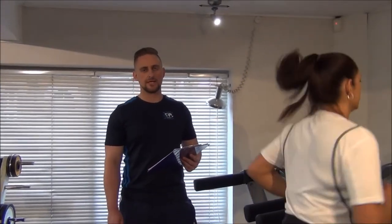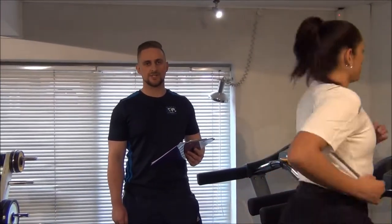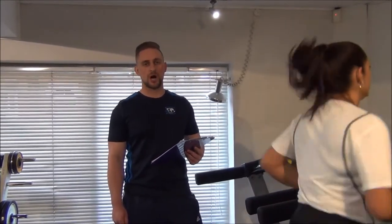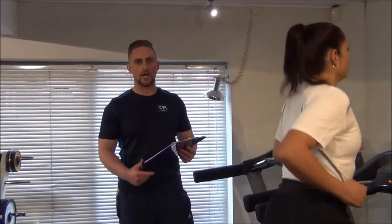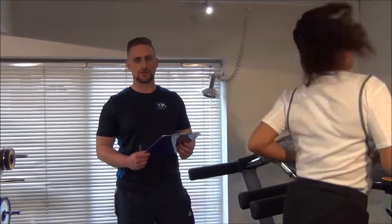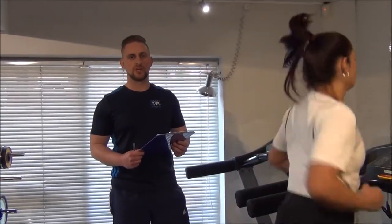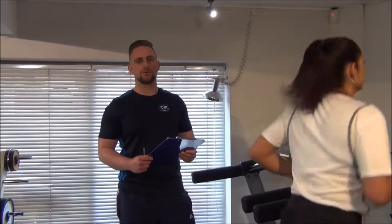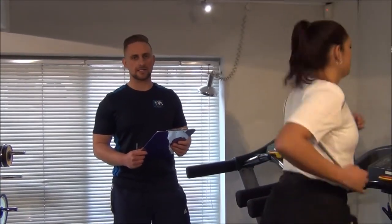Today we've got Jess doing one of the dynamic fitness assessments. It's the GXT test, which is the graded exercise test, which can be done on a treadmill, bike, or cross trainer. It really consists of heart rate monitoring. You start your client at speed 3.5 and increase it by 1 every single minute until you reach the client's comfortable maximum.